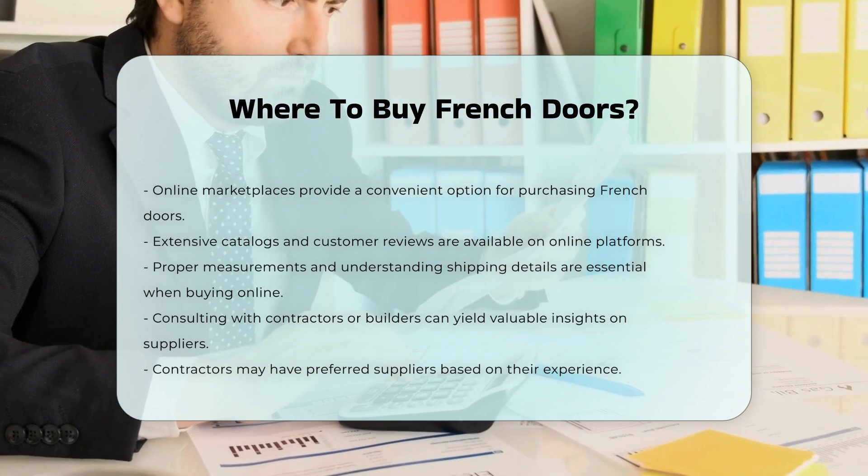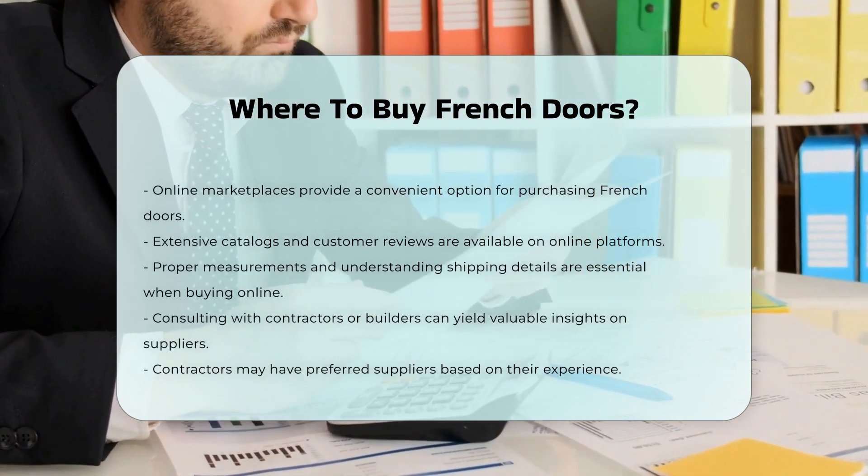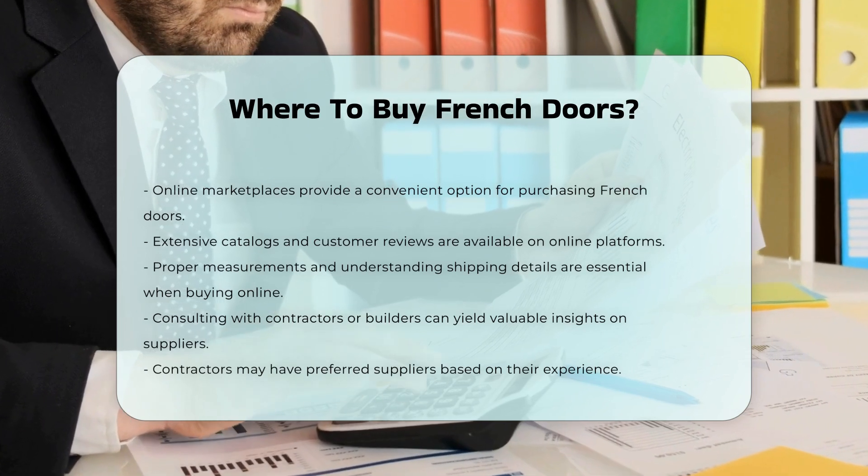Consulting with contractors or builders can provide insights into where to purchase French doors. They may have preferred suppliers or recommendations based on experience.